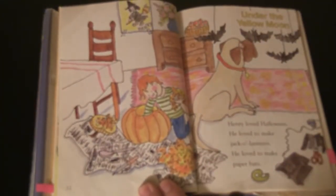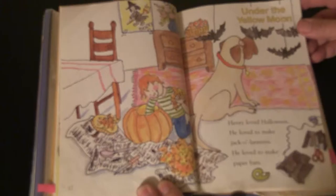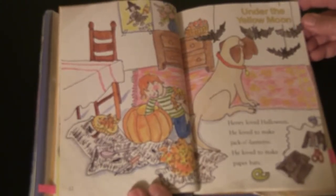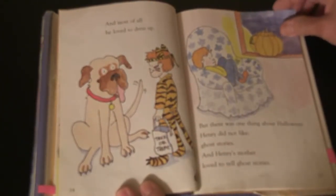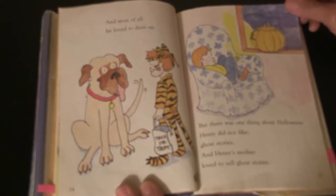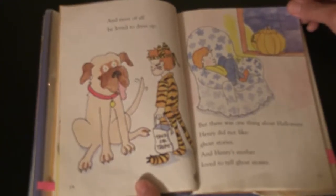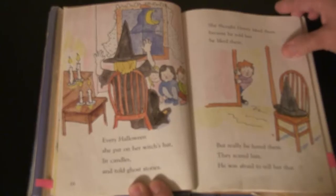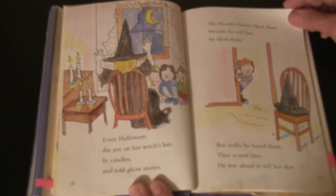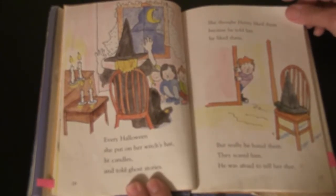Henry loved Halloween. He loved to make jack-o'-lanterns, to make paper bats, and most of all he loved to dress up. But there was one thing about Halloween Henry did not like — ghost stories — and Henry's mother loved to tell ghost stories. Every Halloween she put on her witch's hat, lit candles, and told ghost stories. She thought Henry liked them because he told her he liked them, but really he hated them. They scared him. He was afraid to tell her that.